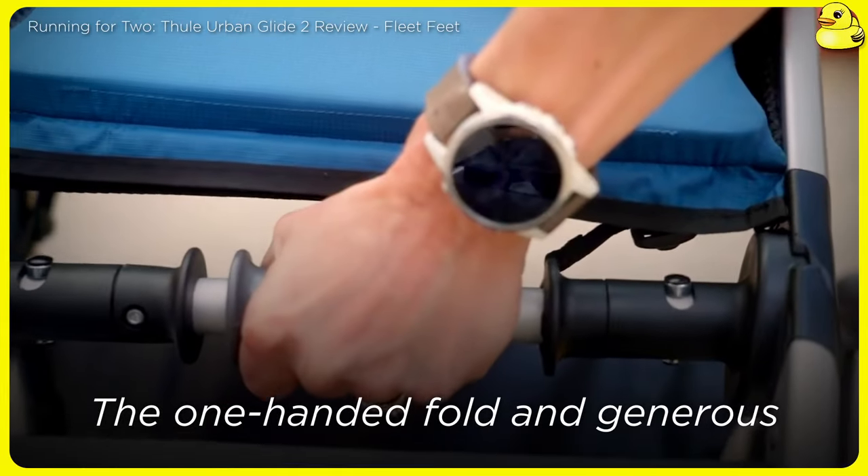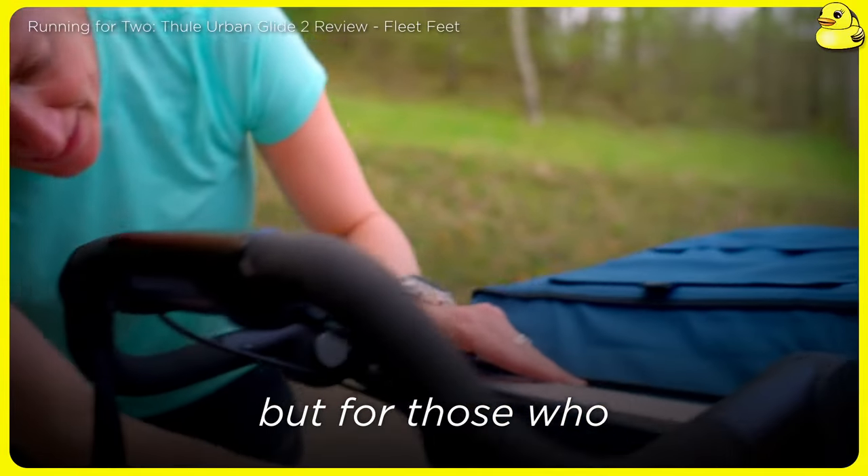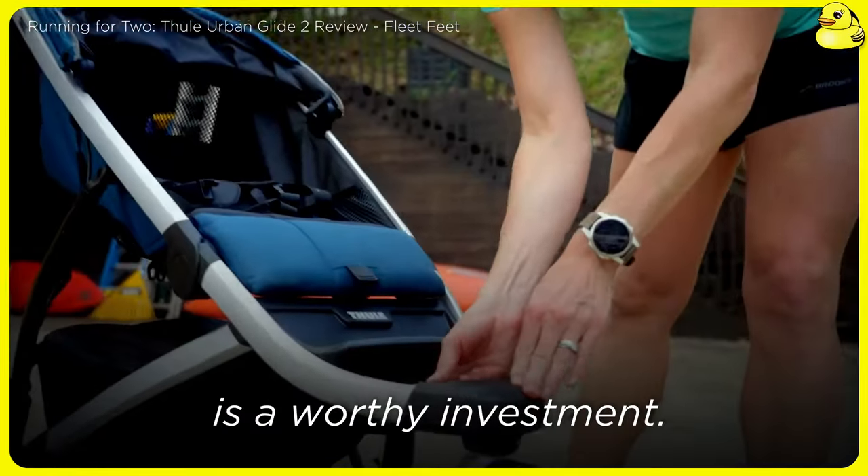The one-handed fold and generous storage are convenient touches. The main drawback is the substantial price tag, but for those who prioritize performance and versatility, the Urban Glide 2 is a worthy investment.